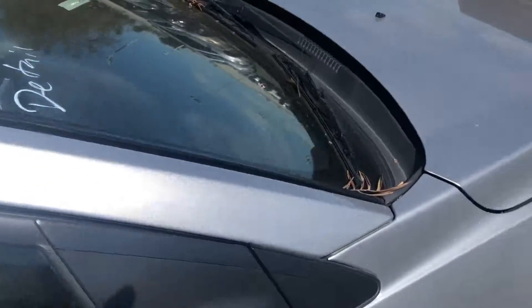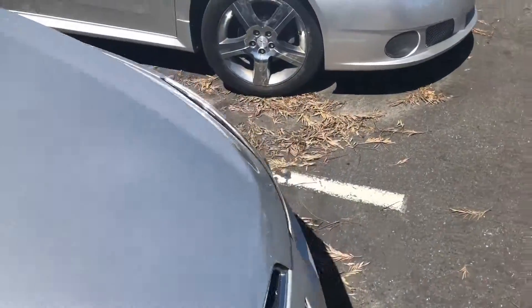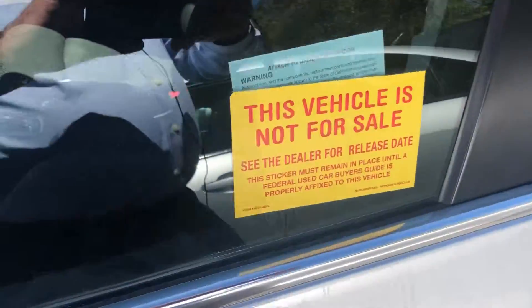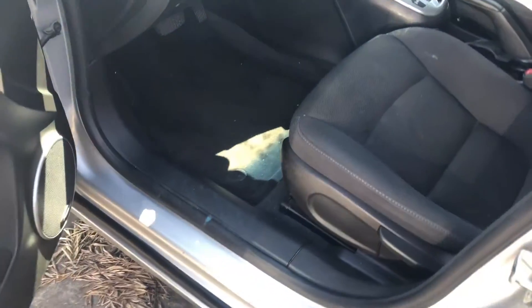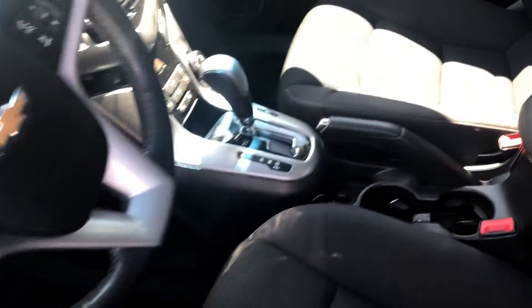Actually, I think I have the key. Hang on, let me grab this key. Let's take a look at the inside. This sticker goes on them until it gets smogged and safety, because we never know if we can actually sell them or not depending on how much work we have to do.